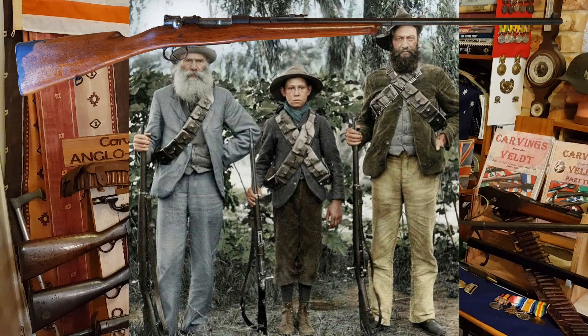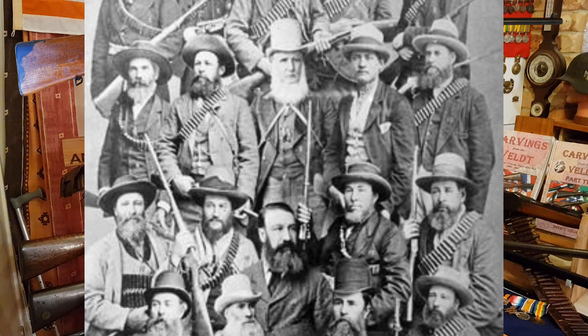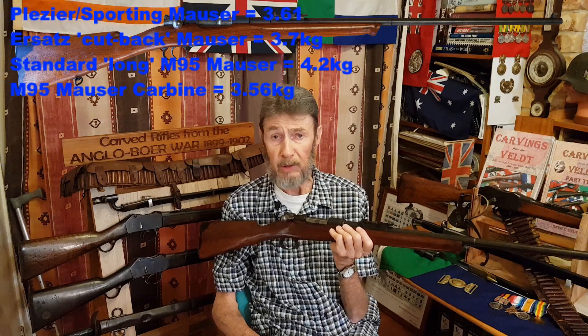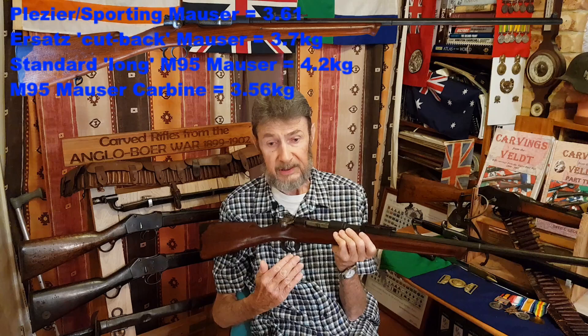They were used to sporting rifles. Going back to the days of the Martini Henry and the Westley Richards No. 2 musket, most of the photos you see, the guys went for sporting rifles with a lighter stock. As any shooter or hunter knows, a lighter rifle — especially if you're on horseback — makes a lot of difference. When the Boers were issued with the M1895 Mauser rifles in 1899, the full-length rifle is a fairly heavy military weapon, so a lot of them were just cut short to save on weight.